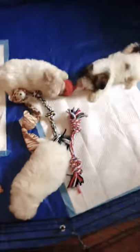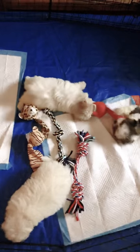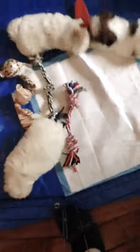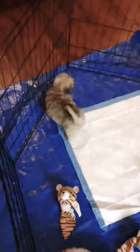Hello everybody, this is Ann at Sapphire and my awesome assistant Amy is going to help me with our little video today. I wanted to get it done as quick as possible — I'm so excited because we do have two Morkies and two Moushis.